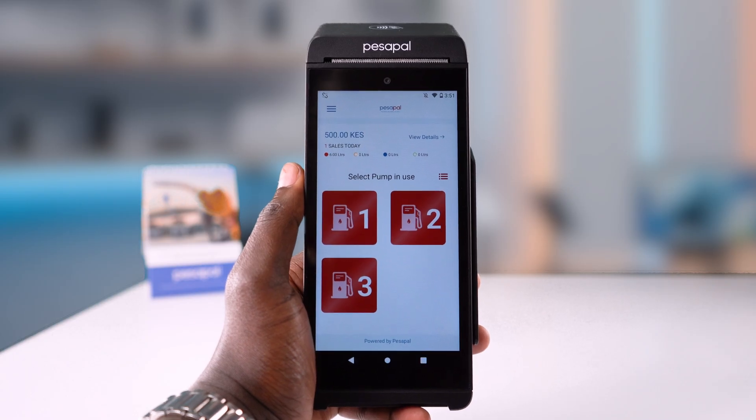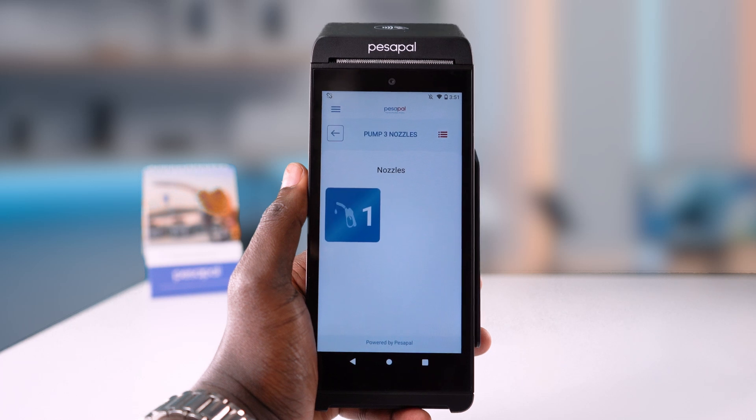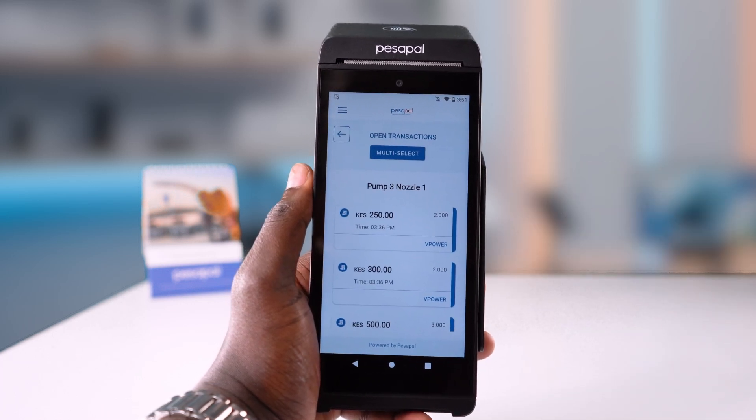Once you log in and start your shift, you will see all the pumps that have a fueling activity logged. Tap on one of the pumps, then select the nozzle. Here you will see the pumping activities that have been done on that nozzle.